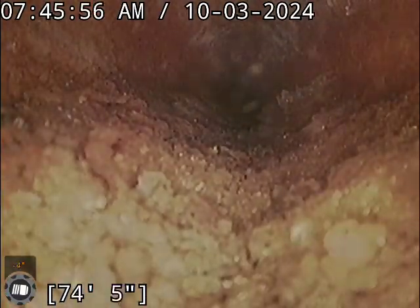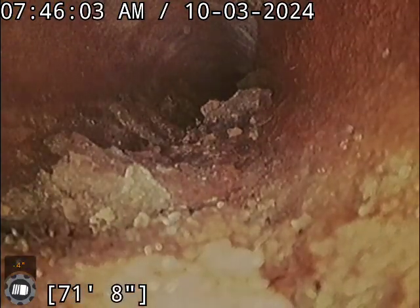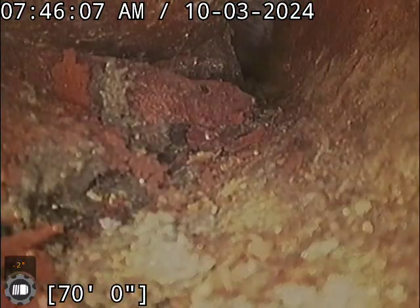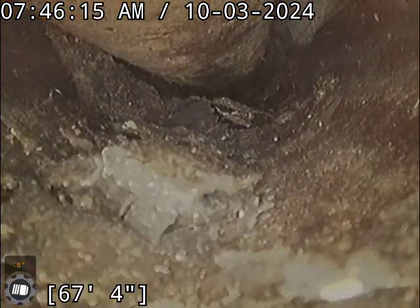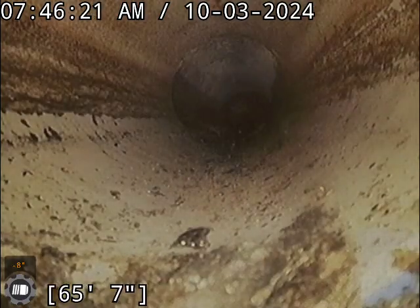I would recommend descaling. I'm not sure what that thin sheet is up top — we believe it's dried flushable wipes.